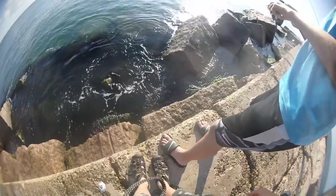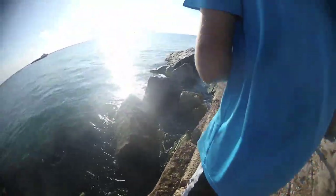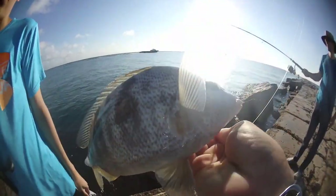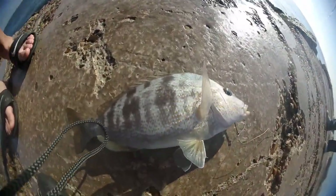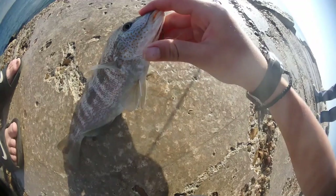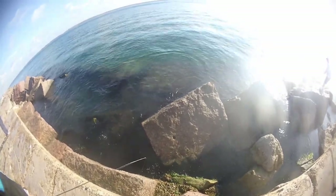First fish of the day on the shrimp. There it is. I don't know what kind of fish it is — I think it's a snapper. It's really pretty, whatever it is. So I'll unhook him and just throw him out there.